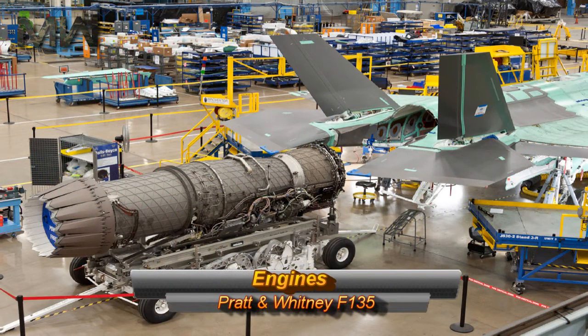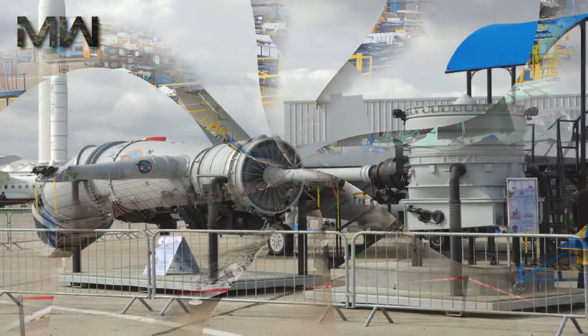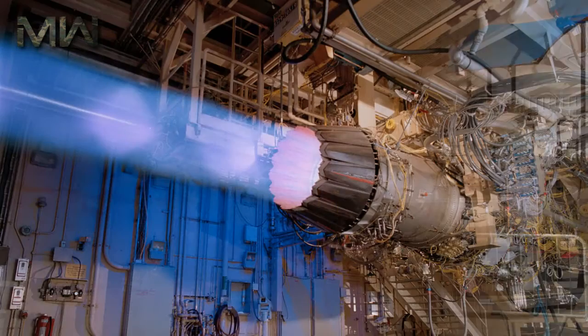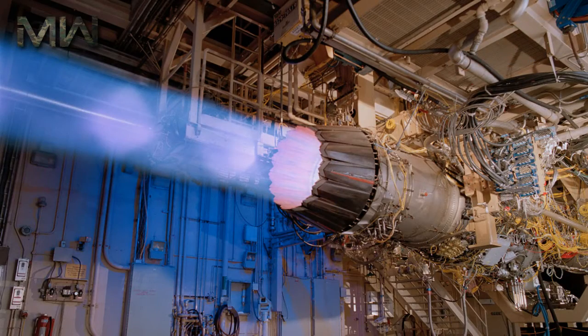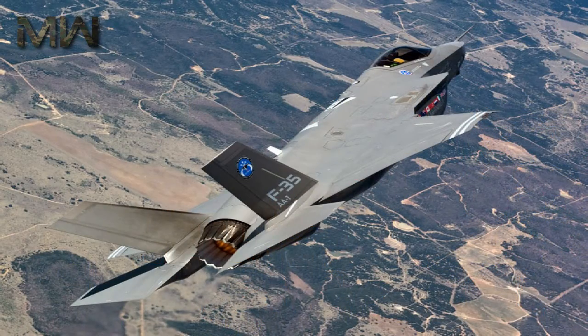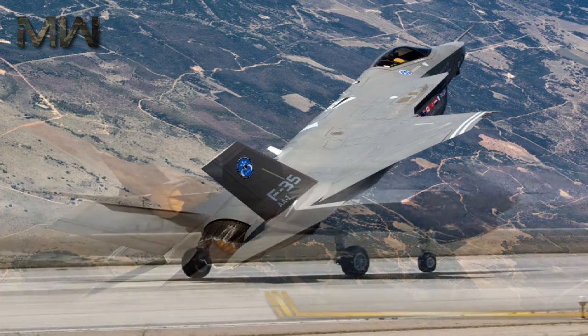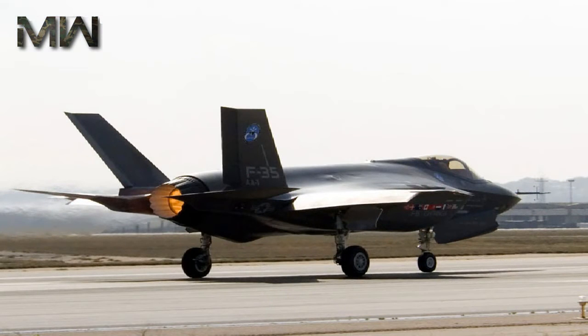The Engines. The Pratt & Whitney F-135 powers the F-35. An alternative engine, the General Electric Rolls-Royce F-136, was being developed until it was canceled by its manufacturers in December 2011 for lack of funding from the Pentagon. The F-35 has a maximum speed of over Mach 1.6 with a maximum take-off weight of 60,000 pounds. The Lightning II is considerably heavier than the lightweight fighters it replaces.